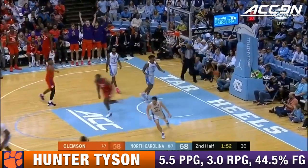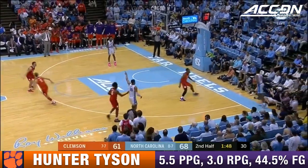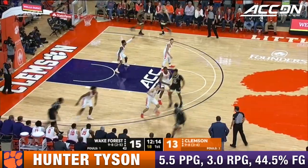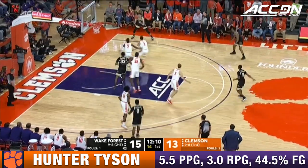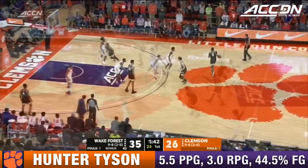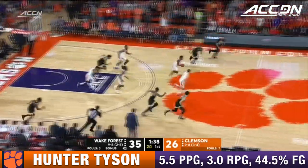Hunter Tyson hits the three-pointer — his first points of the game, 28 from beyond the arc this season. He steps up in a big spot coming off the bench — that's his job, to score. He missed both foul shots though, and Clemson fans won't like that. They shot nine of 23 from the foul line in the loss. NC State got a turnover, but all of Clemson's points really have been beyond the arc — they've been shooting a lot of perimeter jump shots.